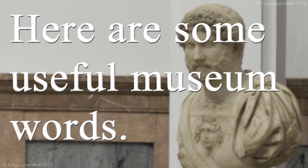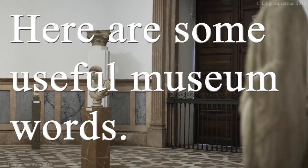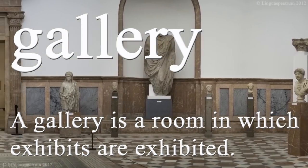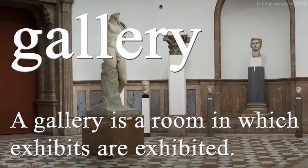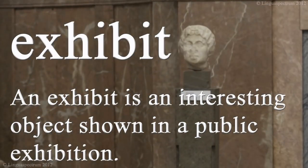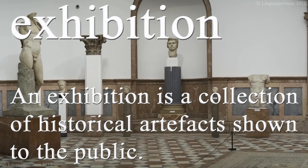Here are some useful museum words. A gallery is a room in which exhibits are exhibited. An exhibit is an interesting object shown in a public exhibition. An exhibition is a collection of historical artefacts shown to the public.